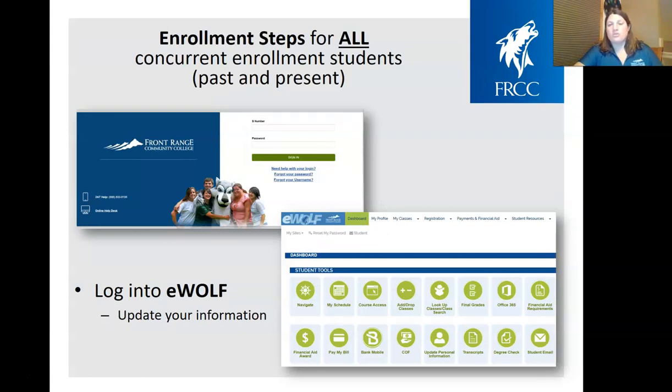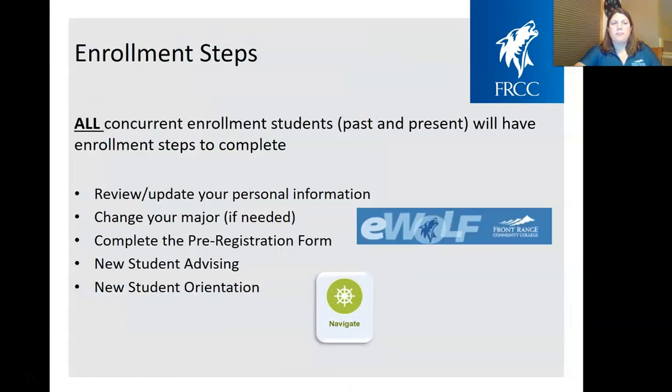The enrollment steps are the same for all concurrent enrollment students, whether past or present. Even if you're taking a class in your second semester of senior year, you'll still need to follow enrollment steps to continue in the summer or fall. Your first step is logging into eWolf. Once you log in, it may prompt you to double-check your personal information — your address, phone number, and so on. We want all concurrent enrollment students to update that personal information, making sure the phone number and email address are correct.